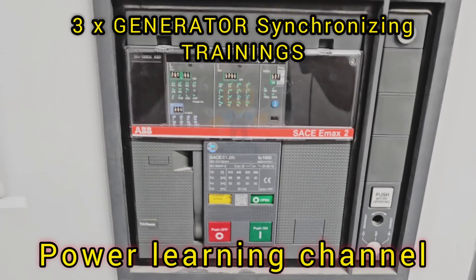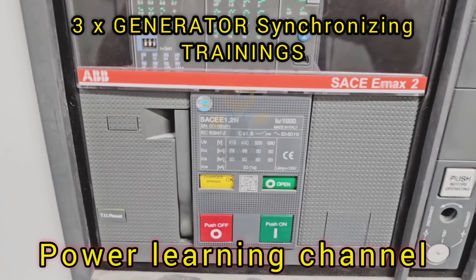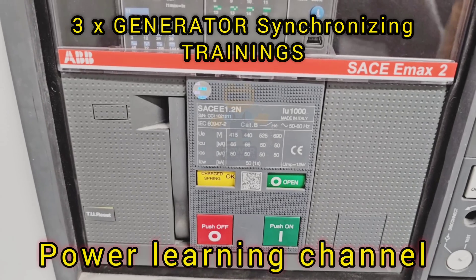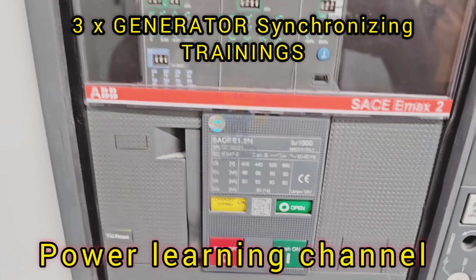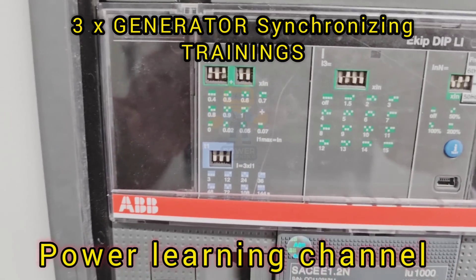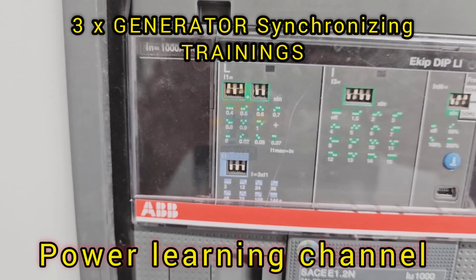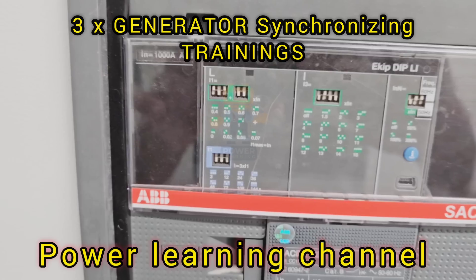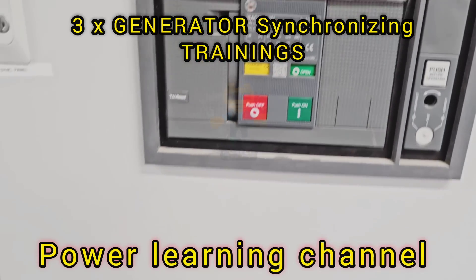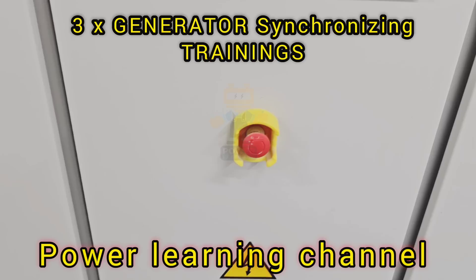When we talk about synchronization in a multi-generator setup like the one we have here, we are looking at the need to ensure that all generators work together seamlessly. This means their voltage must be identical, their frequency must match, and their phase angle must be precisely aligned. If any of these factors are off, the generators won't be able to share the load effectively, which can lead to inefficiencies and potential risks.